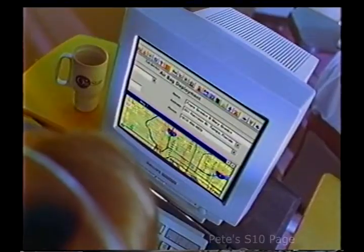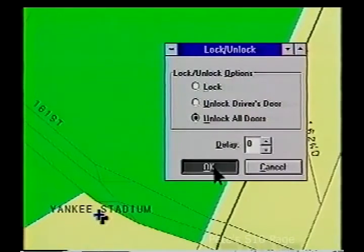The OnStar system can also automatically send help when the airbags deploy, track the vehicle if it's reported stolen, and can remotely unlock the doors.